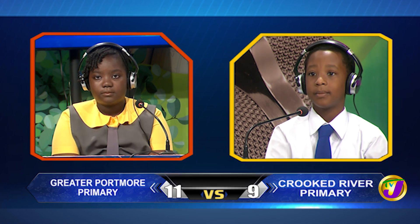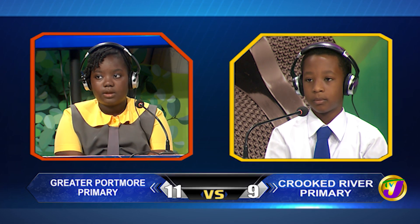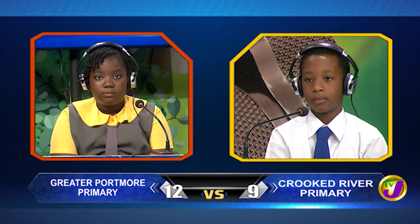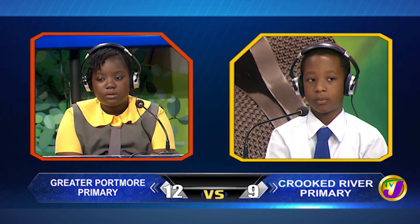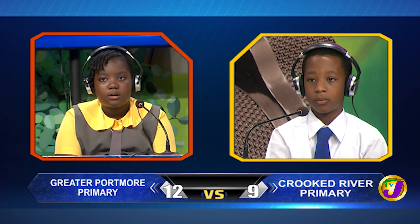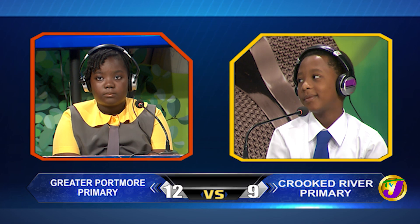Taking us now over to Nyla. Which organ is affected by the disease eczema? The skin. That's right. When magma escapes from the earth and is cooled, what type of rock is formed? Nyla answers obsidian. That's incorrect. Michael, would you like to try? No, thank you. It's igneous rock.